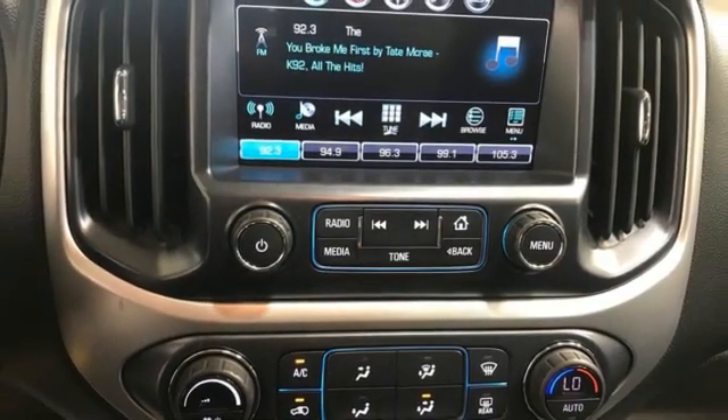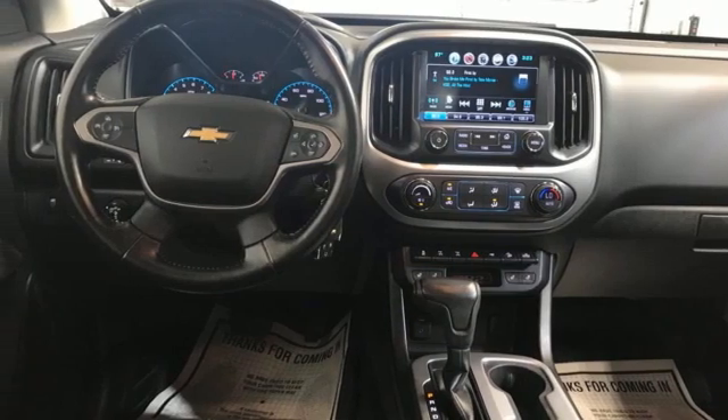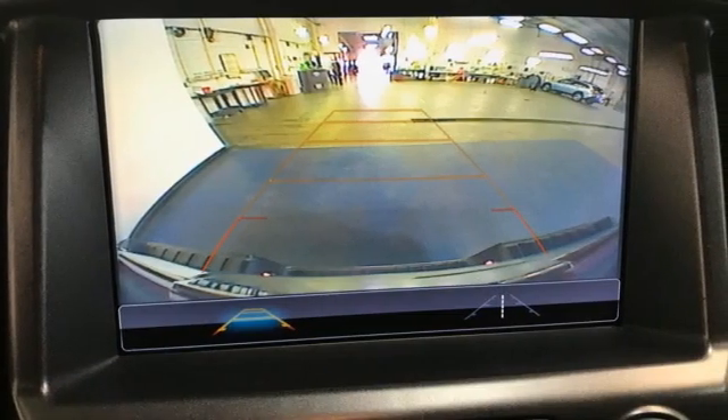Wi-Fi hotspot, front heated leather bucket seats, trailer hitch receiver, electronic shift on the fly, auto dimming rear view mirror, and an integrated navigation system with voice activation.